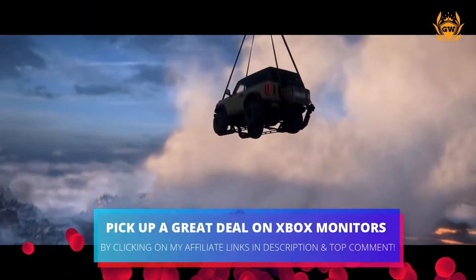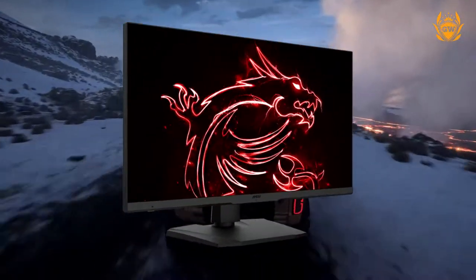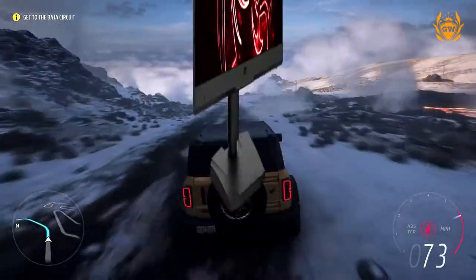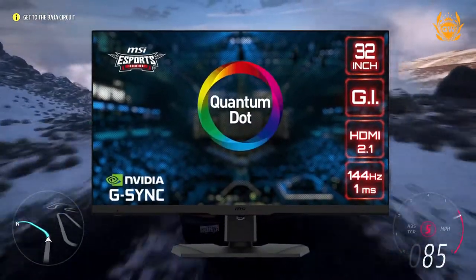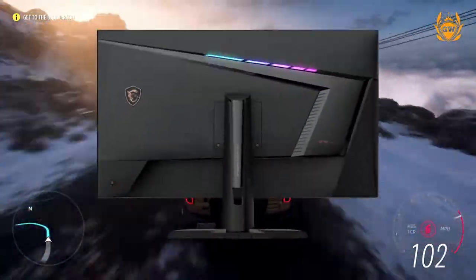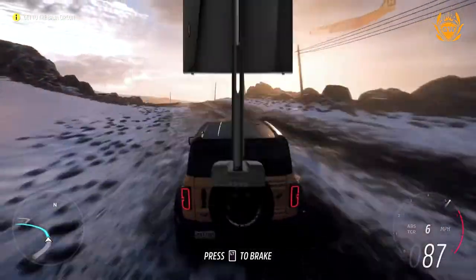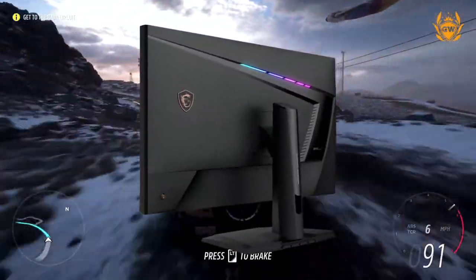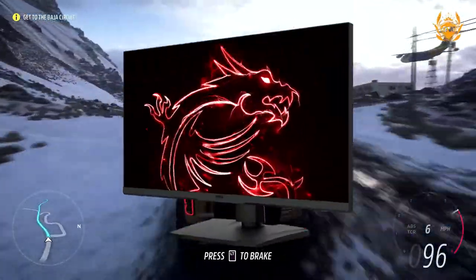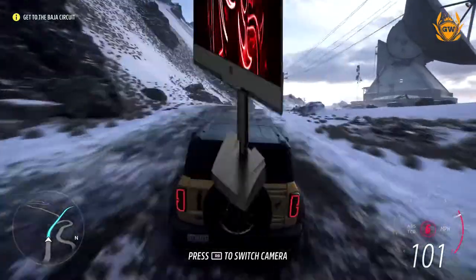MSI describes this new Xbox monitor as a powerful gaming display built for Xbox. MSI collaborated with the Design for Xbox team to give Xbox lovers the 4K gaming monitor they deserve. This monitor performs exceptionally for both PC and Xbox games. Gamers can play on Xbox with Ultra High Definition resolution at 120Hz via HDMI 2.1 and enjoy vivid colours with quantum technology.